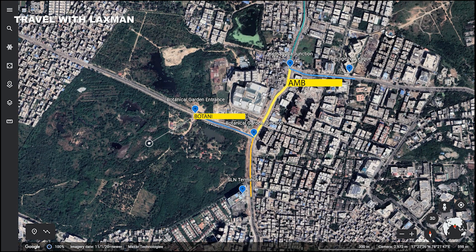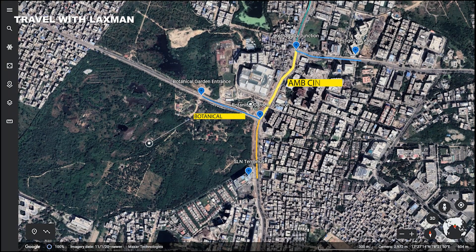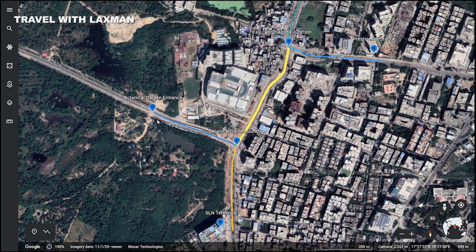This is AMB Cinemas Multiplex. This is a Botanical Garden. This is SLN Terminus. This is a Botanical Garden entrance.